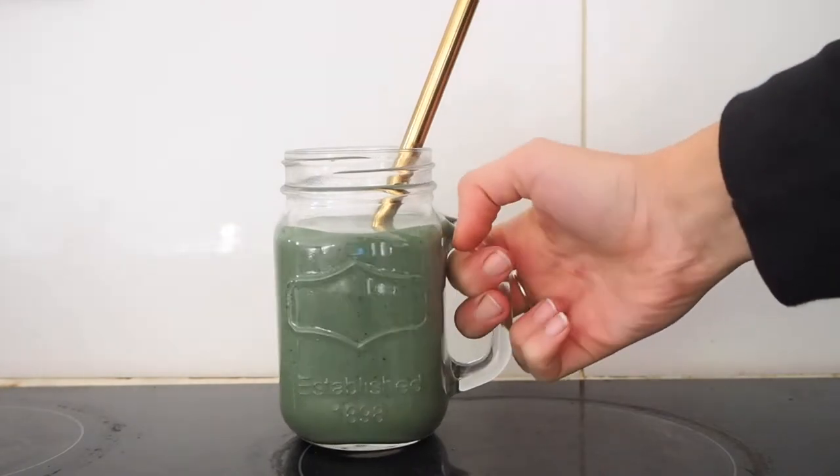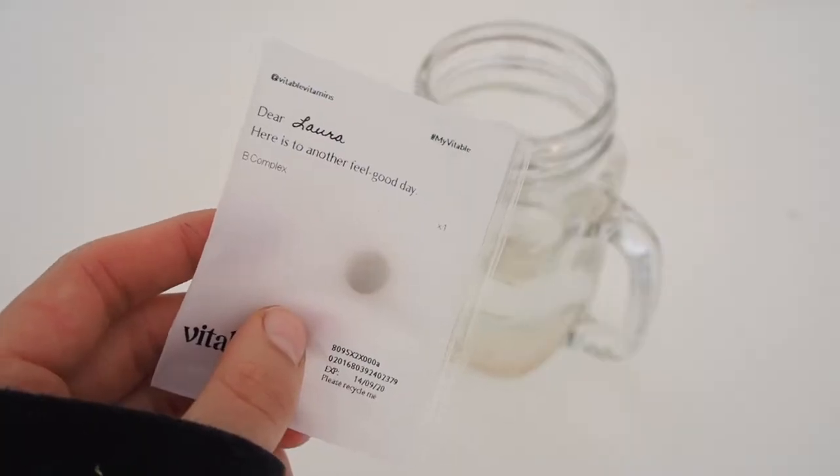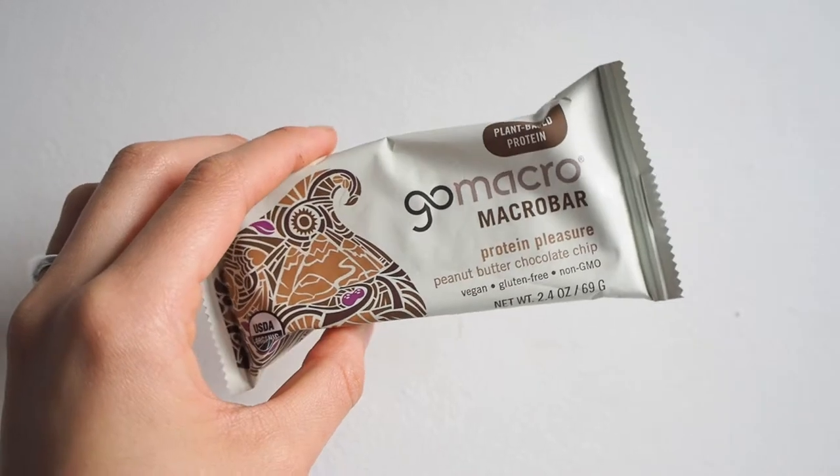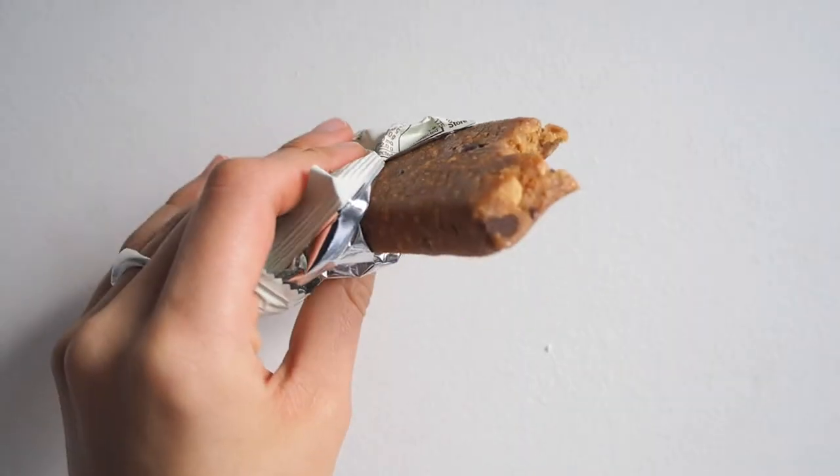After I finished my smoothie, I took my daily B complex vitamin with a glass of water. A little later on I had one of these Go Macro bars in the flavor peanut butter chocolate chip.